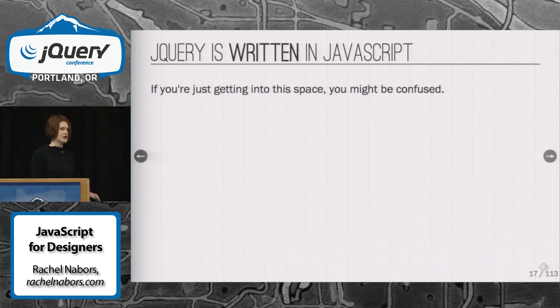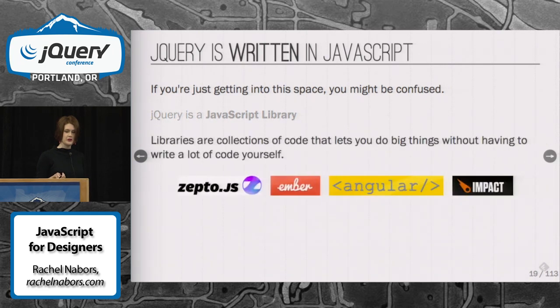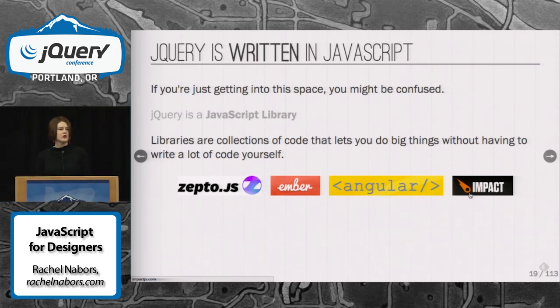jQuery is just written in JavaScript. It's not a special language — it's just a library. There are lots of libraries out there that do all kinds of things. jQuery is just one of them. I'm a big fan of impact.js because it's a HTML5 games engine. That's the sort of thing I usually spend my days working with — I like to fool around with lots of illustration and interactive bits. That's my day job, and that's actually how I got into learning JavaScript better than I did before — through some really exciting projects.